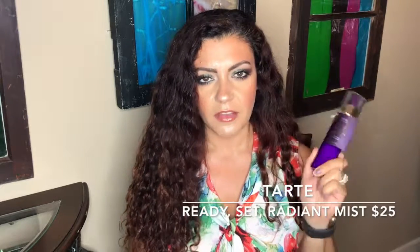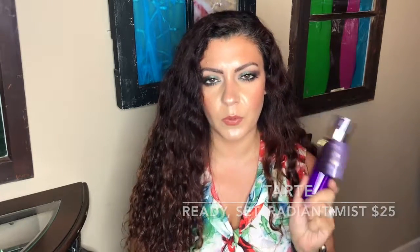The first thing I see is this Tarte Ready Set Radiant Skin Mist. Fun fact — I really have been wanting to try this. I know it was on Ulta's beauty sale for like 40% off and I really wanted to pick it up but I didn't. We got it and I'm excited to try it. You can use it as a primer, a setting spray, or throughout the day. The value of this item is $25, so already more than we pay for the box.